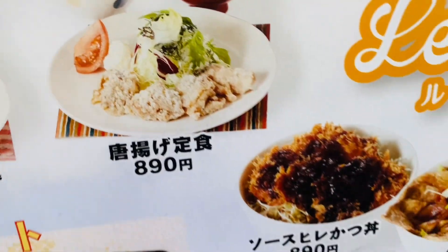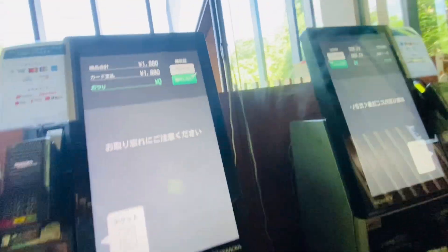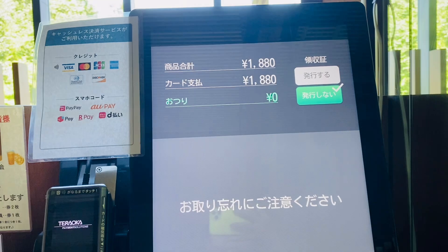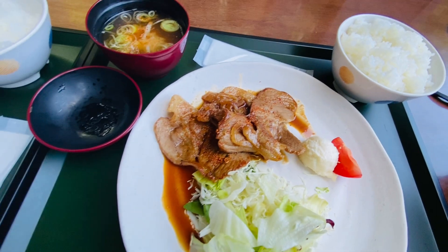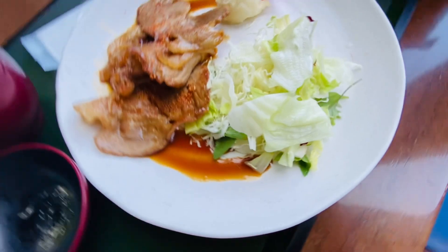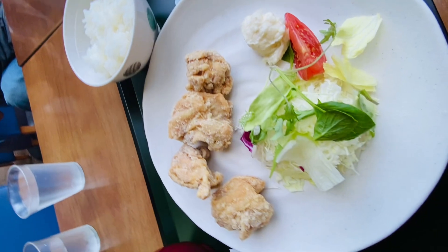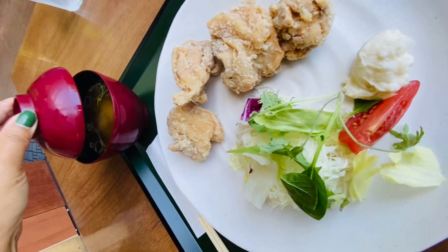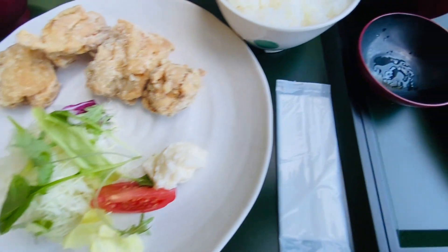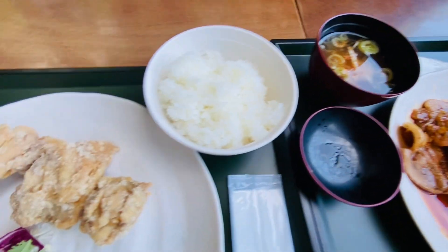It's only 890 yen. This is the machine — I ordered it here. Please be careful. In Japan, what you see is what you get. This is the picture — exactly what you ordered.